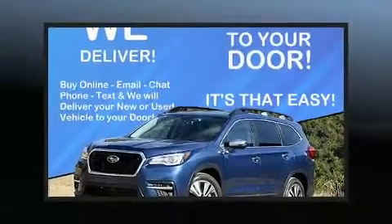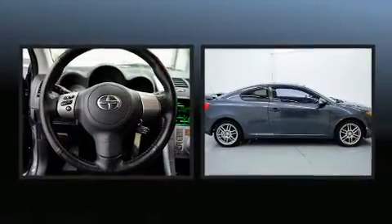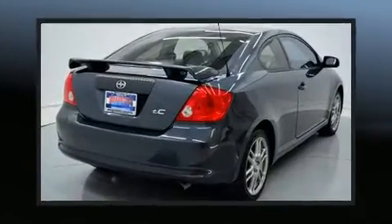Outstanding design defines the 2007 Scion TC. Smooth gear shifts are achieved thanks to the 2.4-liter four-cylinder engine, providing a spirited yet composed ride and drive.